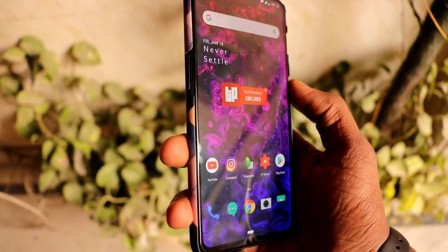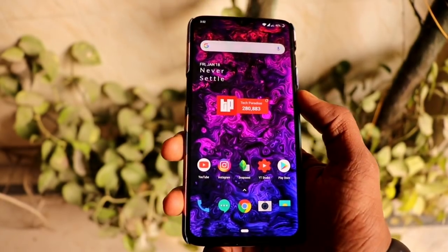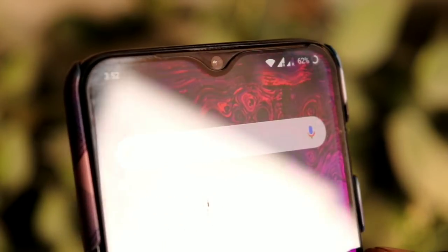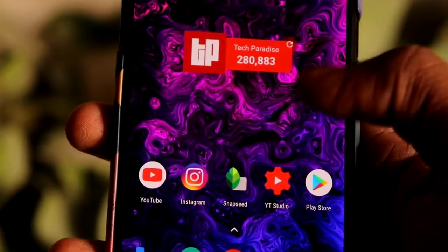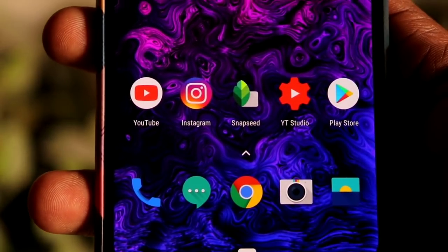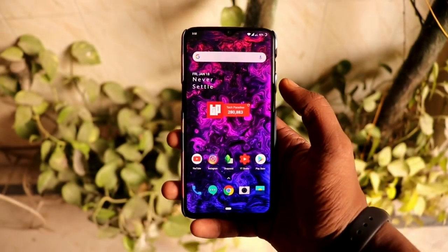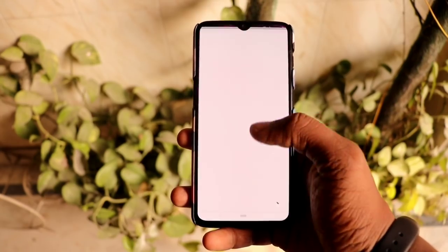The fifth thing is the display quality of the OnePlus 6, which is very impressive. It comes with 402 PPI and a 1080×2340 pixel resolution display. The display has a little warmth like you see on Samsung devices because it has a Super AMOLED display, and it has Corning Gorilla Glass protection too.